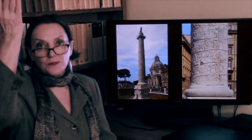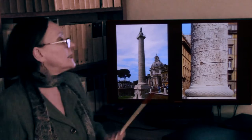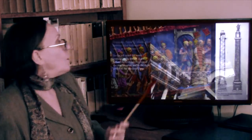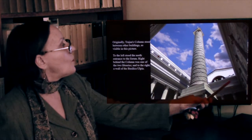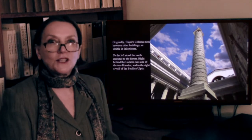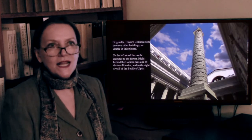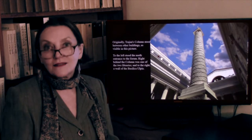Of course, the farther up you look, the less visible it becomes — which is why color was very helpful. Also, because it was between the libraries and there was a balcony all around, one could go up on the balcony and see much better. Also, people didn't live as long as we do today, and their eyesight was better and younger.